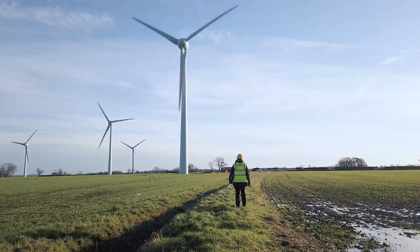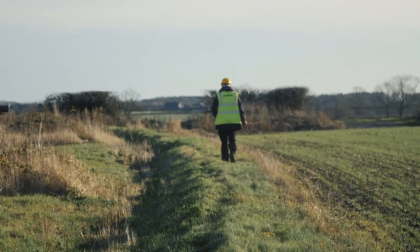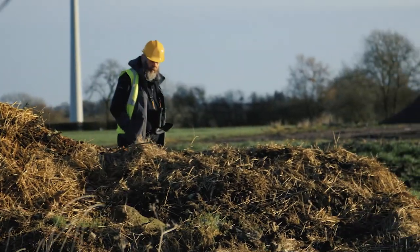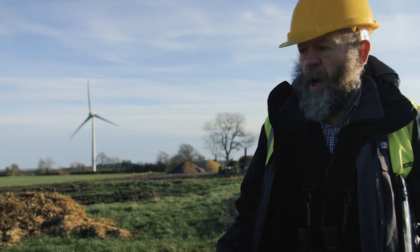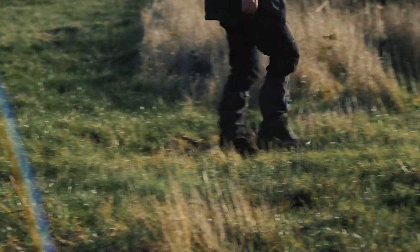There's a bit of a path along the top here — something has been moving along here. I've been looking out for signs of a latrine or any footprints but there's nothing obvious. I was looking around the edge of these muck heaps because at this time of year badgers might come and forage around looking for worms and invertebrates, but there are no signs there.